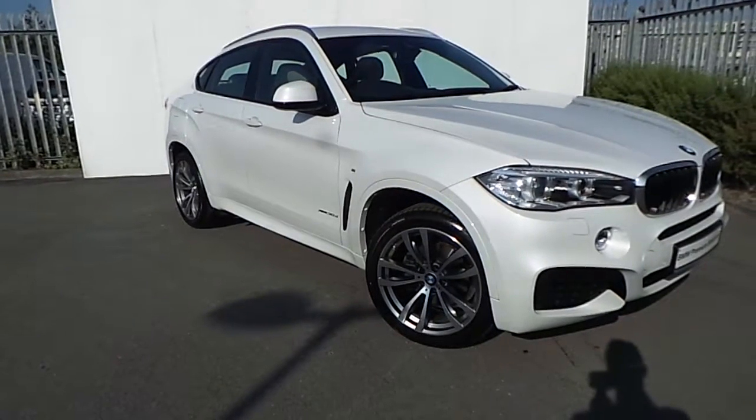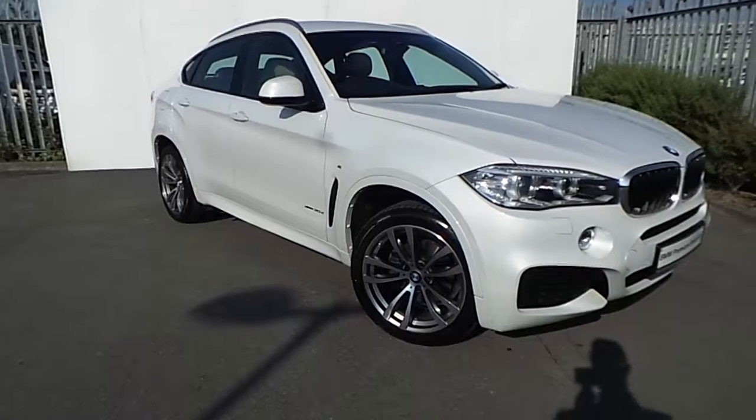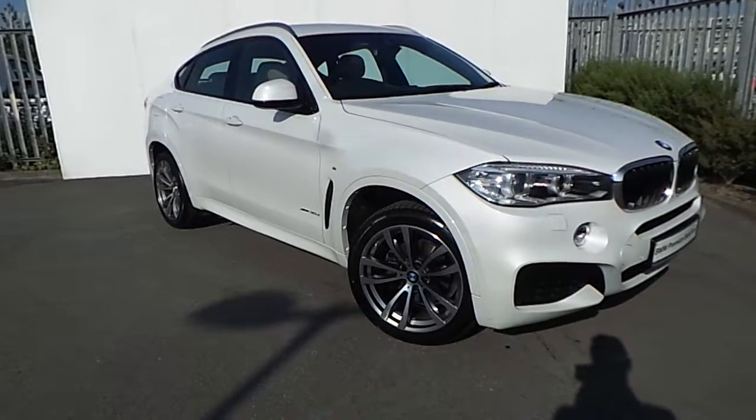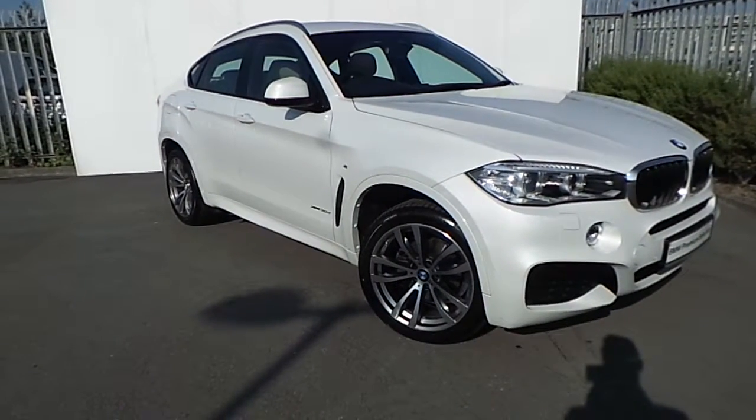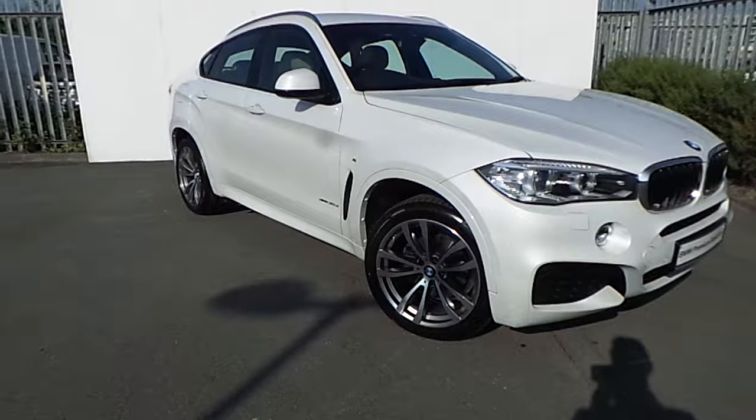If you'd like more information about this car or if you'd like to book it for a test drive, please do not hesitate to contact our sales team at 01864 7781, or visit our website at joeduffybmw.com. Thanks for watching this video.